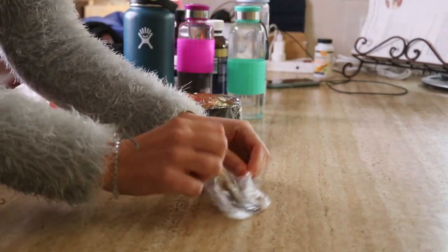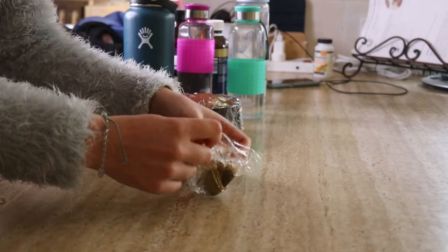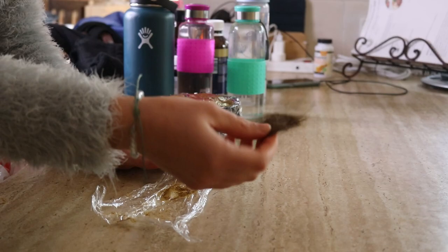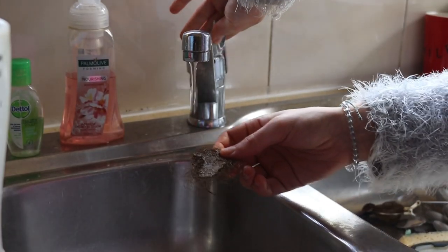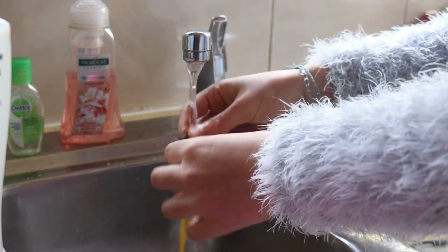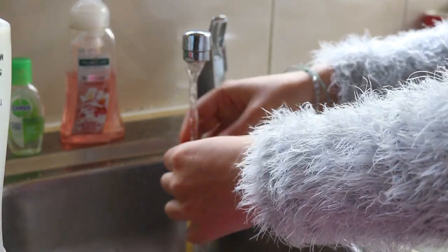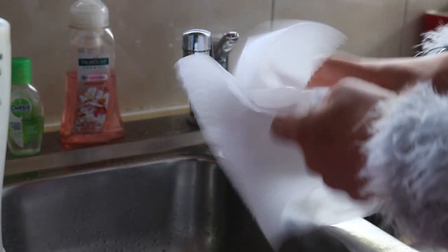I let the test hair sit in cling wrap for around 4 hours, then rinsed it under the sink until the water ran clear, dried it with a paper towel, and could see what colour it had turned. I was quite happy with the result, so I was happy to go ahead and test it out on my own hair.